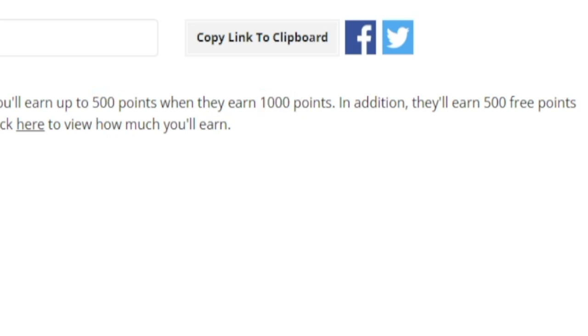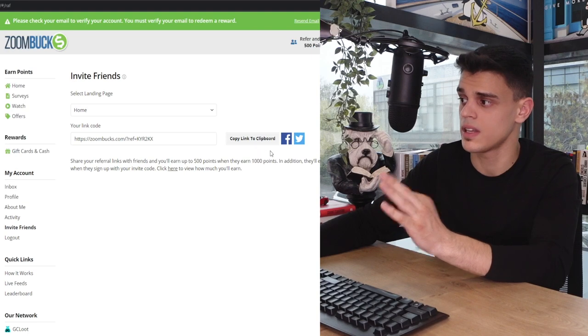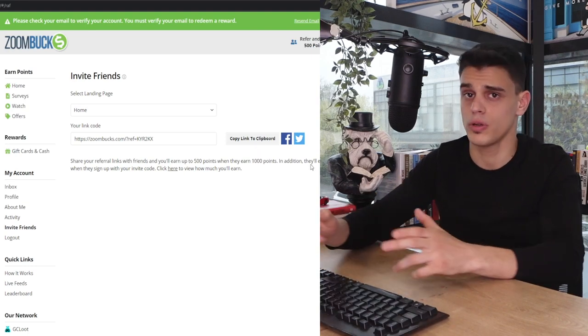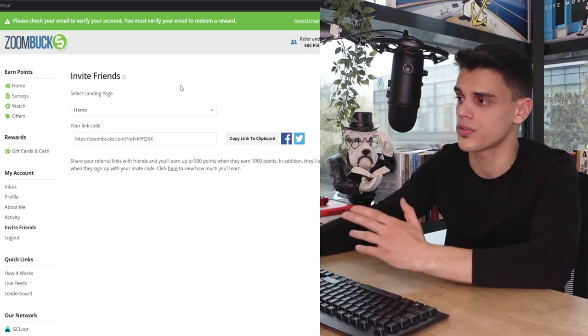It gets even better — by sharing it with other people, you get an additional bonus of 500 points whenever your referrals earn 1,000 points for themselves. Now, how much are 500 points actually worth? To redeem a $5 PayPal gift card you need about 5,000 points, so by my math that's about 50 cents per referral. Not a crazy amount, but it's a free additional bonus. I'd just copy the referral link and share it with a few close friends.